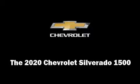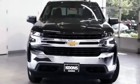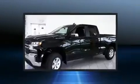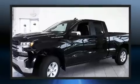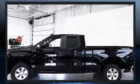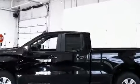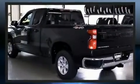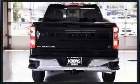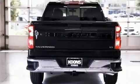Treat yourself to a test drive in the 2020 Chevrolet Silverado 1500. Smooth gear shifts are achieved thanks to the powerful eight-cylinder engine, providing a spirited yet composed ride and drive. Four-wheel drive allows you to go places you've only imagined. Turbocharger technology provides forced air induction, enhancing performance while preserving fuel economy.